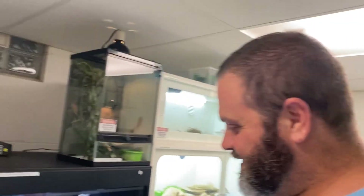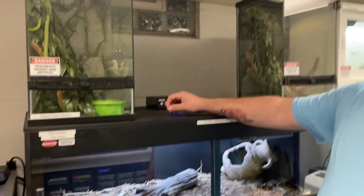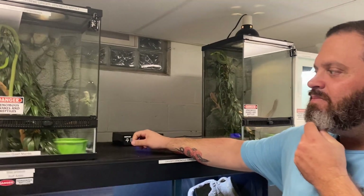Those of you that follow him on YouTube might already know him, or on Instagram and Facebook. We're trying to get him to do more YouTube videos but editing videos is terrible — that's just why he doesn't do it. So this is the venomous room. One of them. Eric will take it away and we'll talk about some of the stuff here and show you some cool elements.